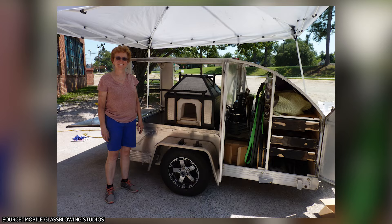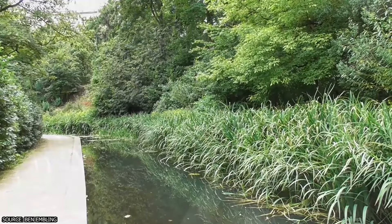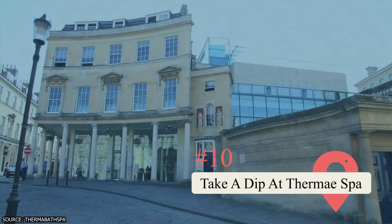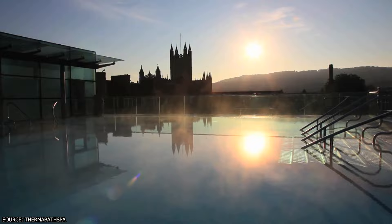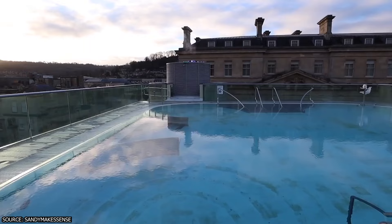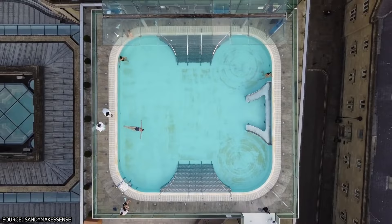Stroll through the Prior Park Landscape Garden. A visit to the Prior Park Landscape Garden is a must — this National Trust property can be explored in about 30 minutes and highlights its stunning Palladian Bridge, one of only four in the world. Take a dip at Thermae Spa. For those looking to get in the water, a visit to the Thermae Bath Spa, located two blocks from the Roman Baths, is a must. This modern spa complex boasts a breathtaking open-air rooftop pool with sweeping views of the city.